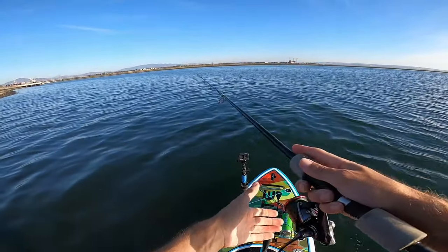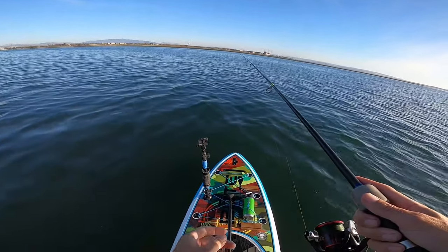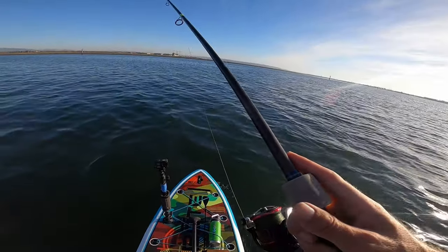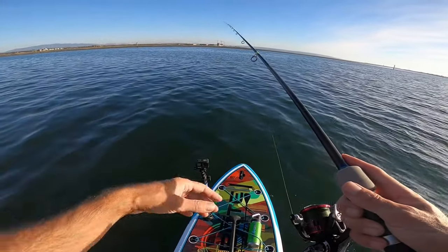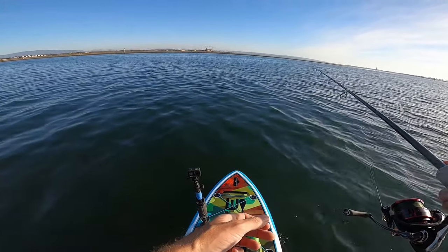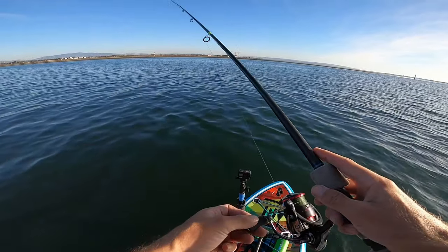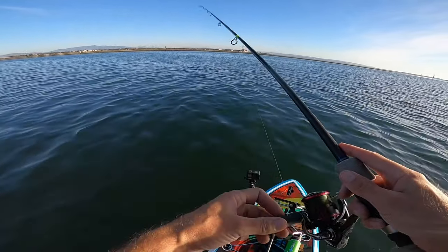Alright, we're gonna fish this side of the channel. It's unanchorable five feet in front of me, which means it is more than ten feet deep five feet in front of me. Right where I'm standing it's like five, six feet, so there's a big drop right here. Hopefully the spotties will be on it. Water's pretty murky so I don't know if the Corvina will necessarily be on it, but it could be. I'd imagine the other side with that clear water — they can get the bait all schooled up against the shoal.